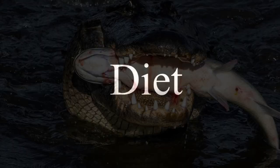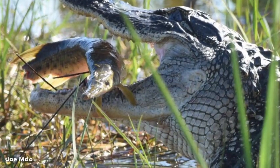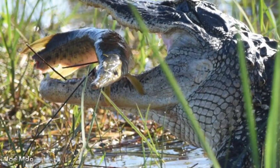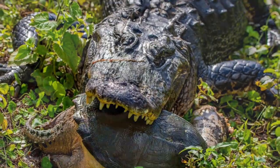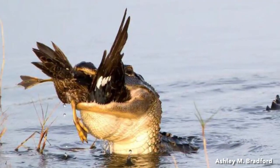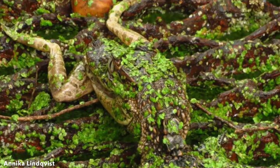Alligators are opportunistic carnivores. Adults eat a variety of animals including large fish, turtles, snakes, birds, small mammals, and other alligators. Hatchlings and smaller alligators eat insects, crayfish, snails, small fishes, and amphibians.